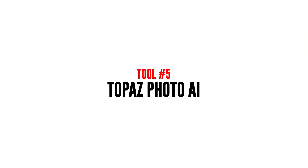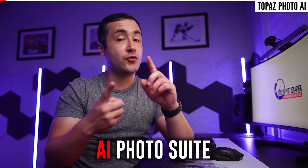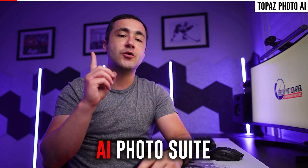Our fifth and final tool is Topaz Photo AI, released in 2022. This program combines a variety of different AI-powered tools into a single piece of software, but the one feature I want to focus on is the upscaling tool.